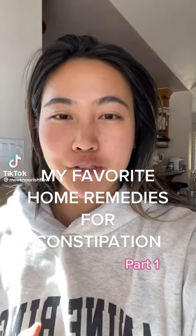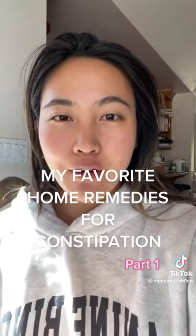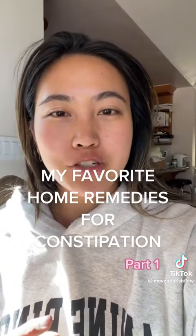Here are some of my favorite home remedies for constipation, from someone who has struggled with constipation for years and is now a nutritional therapy practitioner that specializes in gut health for women. So here we go, part one.